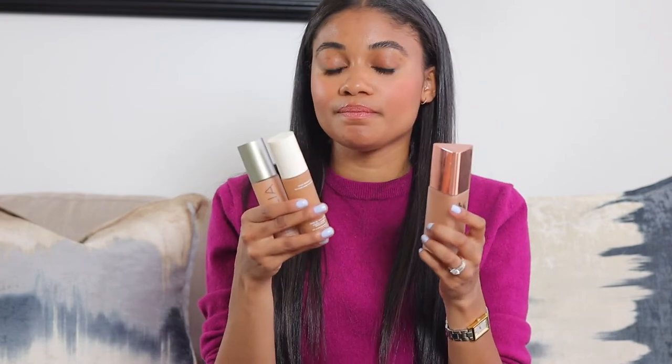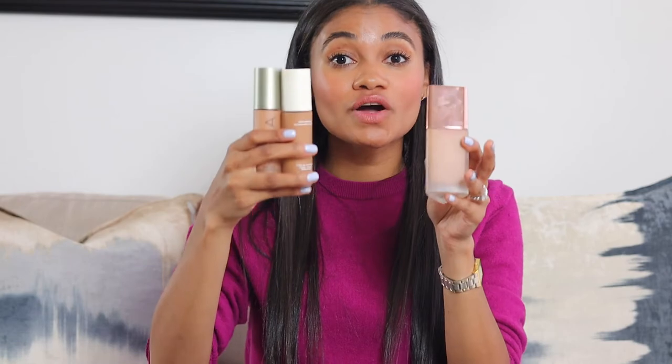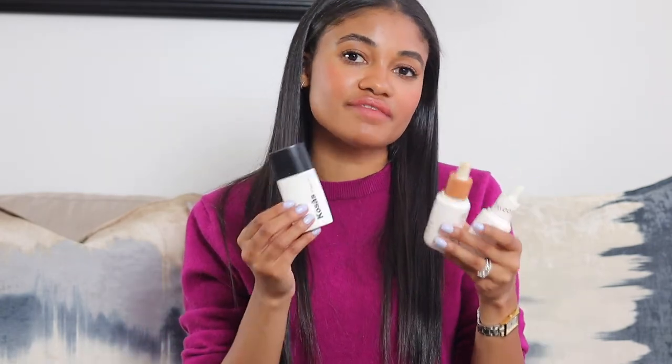For liquid foundations, I don't have a clear favorite between the ILIA serum foundation and the LYS Beauty — they do different things. The ILIA serum is thinner and dewier, so if I'm going to an event I'd reach for the LYS. The shade range is better in the ILIA serum than the LYS. They're similar but the LYS is more everyday for me, while the ILIA serum gets dewier and greasier by the end of the day.